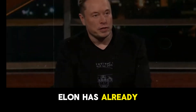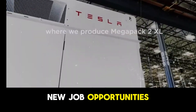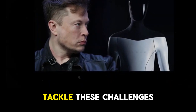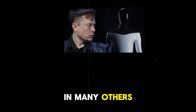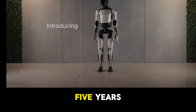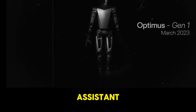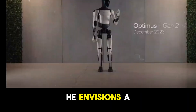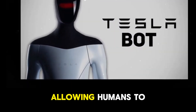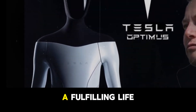Elon has already mentioned that manufacturing thousands of Optimus robots will certainly create new job opportunities. It is easy to visualize how Optimus can tackle these challenges, becoming a true robotic assistant. Musk believes that within three to five years, people will be able to acquire an Optimus as a personal assistant. He envisions a utopian future where Tesla's robot handles dangerous and unpleasant tasks, allowing humans to engage in creative and inspiring work or simply enjoy a fulfilling life.